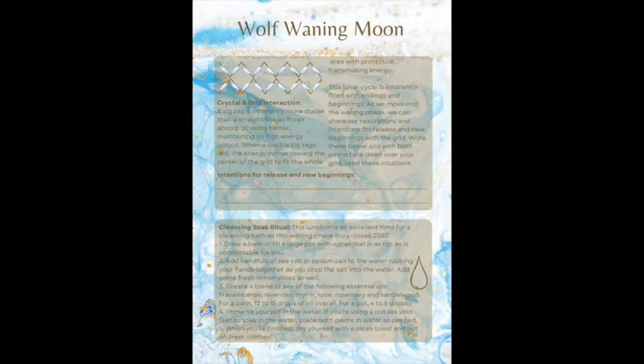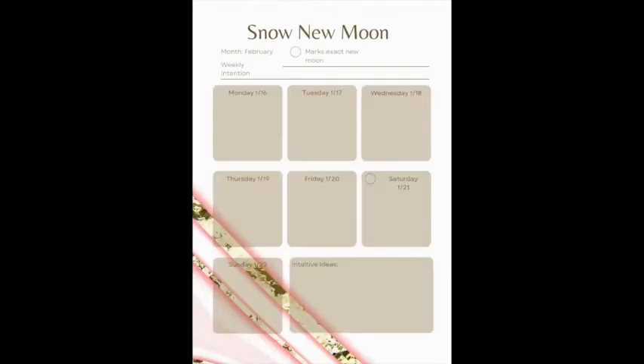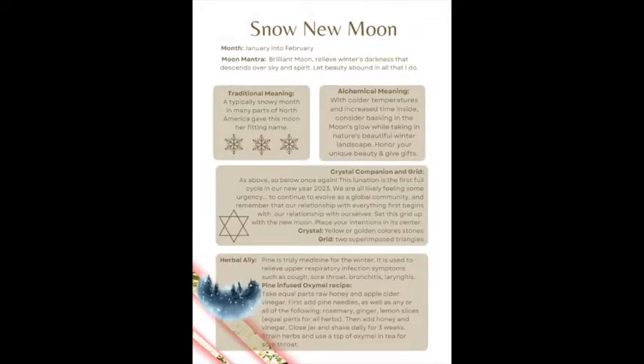Let's go on to the next lunation, which is the snow moon. You can see this is a very different energetic theme. There's a unique piece of art that goes with the snow moon, and we're back to the same weekly calendar format, starting on Monday and going through Sunday. Every lunar cycle has its own unique traditional meaning, alchemical meaning, crystal companion, and grid. We already have our herbal ally, and one of the recipes here is how to make a pine-infused oxymel — a honey vinegar recipe that herbalists use to support the winter months.